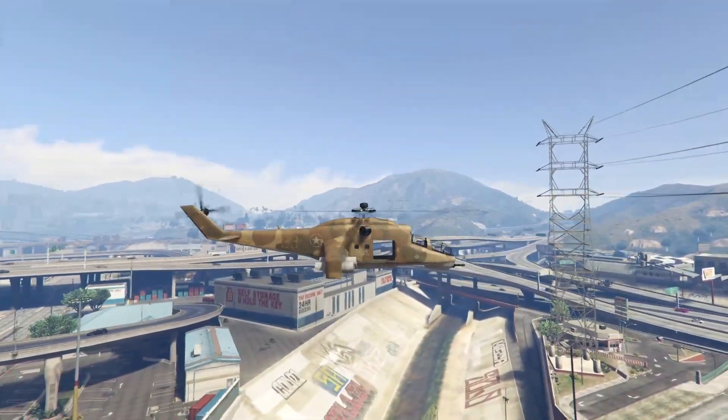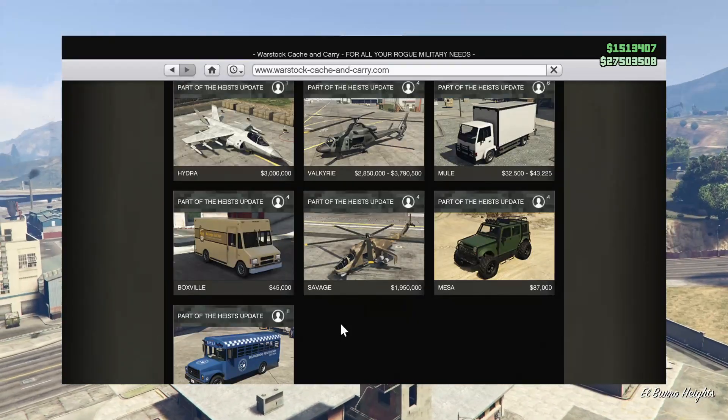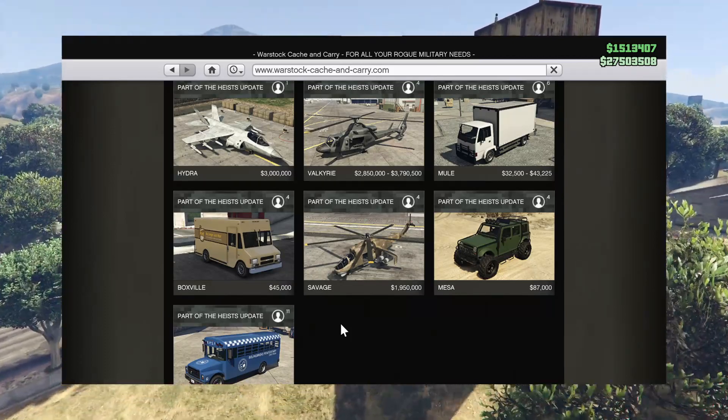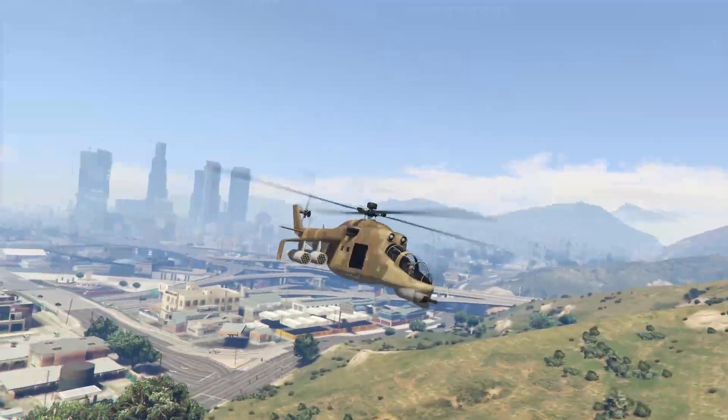Unfortunately no one talks about it anymore because it is slow, it's not the tankiest helicopter anymore, and there are just better options overall — like the Akula, for example, which probably decommissioned the Savage. But I still think it's a really sick helicopter and it'll always be very dear.